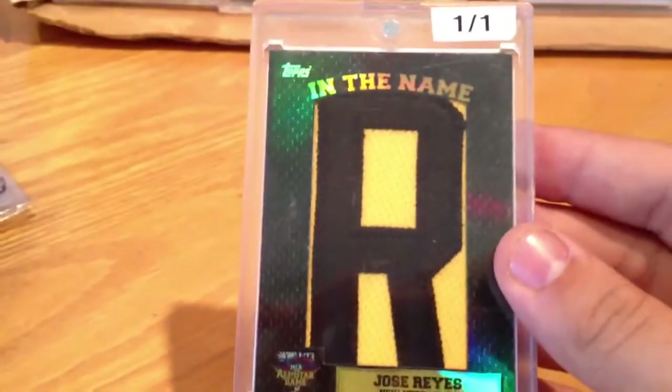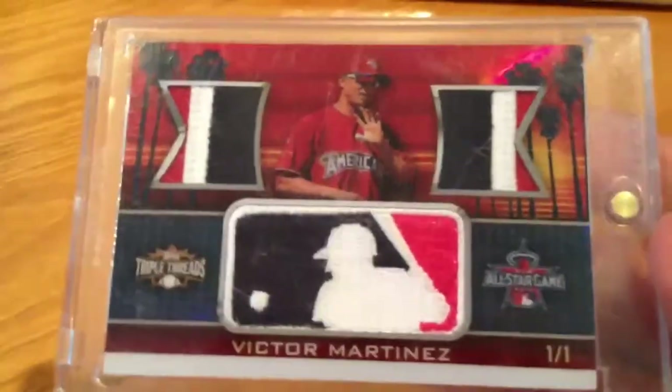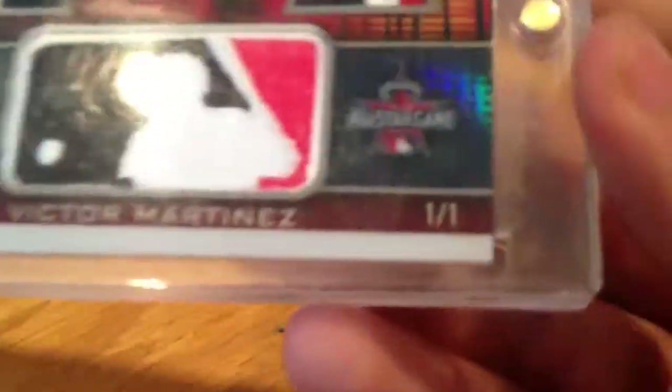Jose Reyes 1-of-1 game-worn letter from the All-Star game, 2007 — it's pretty nice, in pretty good condition. Next we have the Victor Martinez dual three-color patches and a Logoman, and of course the Logoman, as they usually are, is 1 of 1.